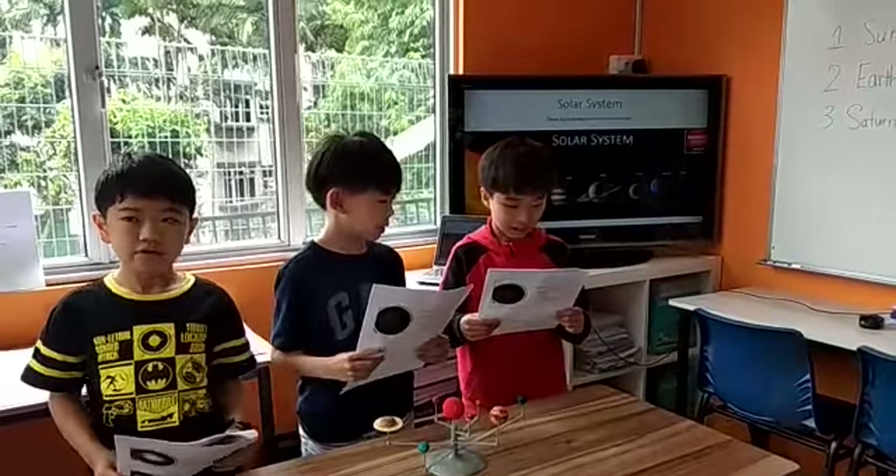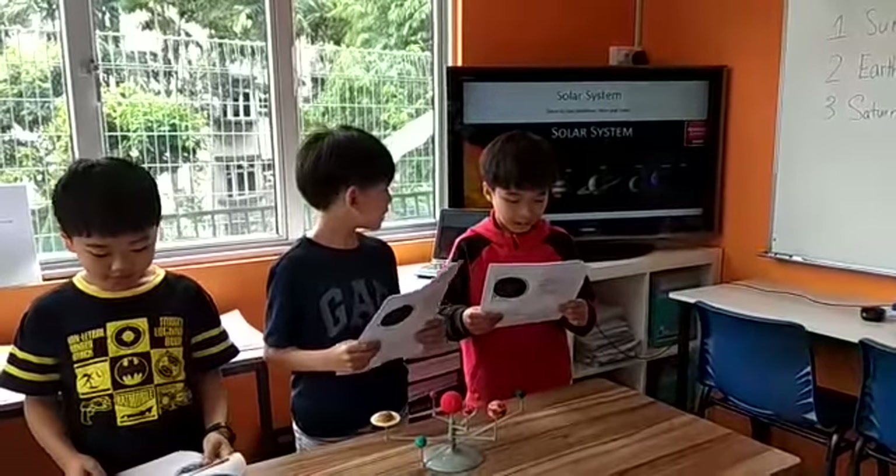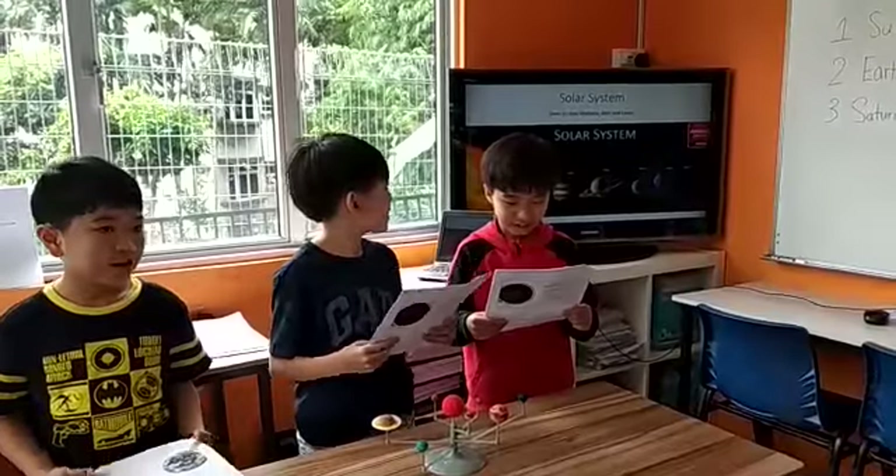Solar System, presented by Ethan, Matthew, Joel, and Lewis.